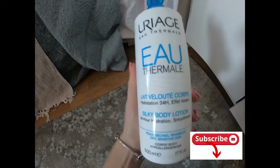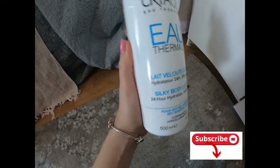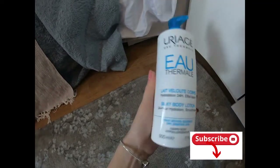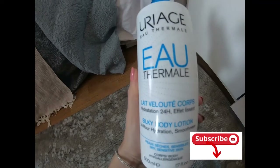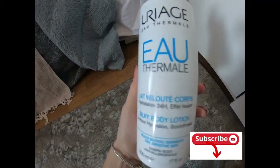It makes your skin very silky and keeps it hydrating for 24 hours. As you can see, here is less than half of the bottle, so I tested it on my own skin. I didn't get any irritations or any problems.